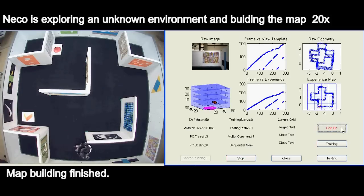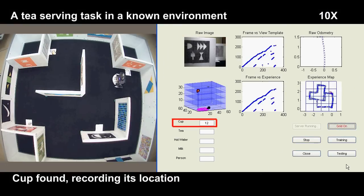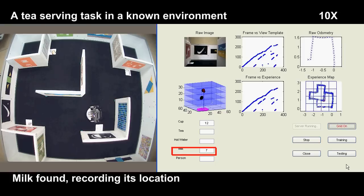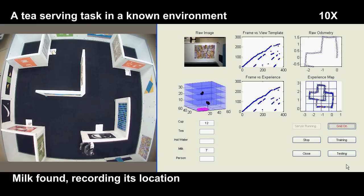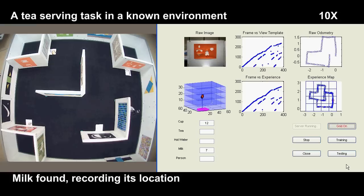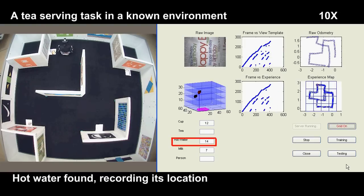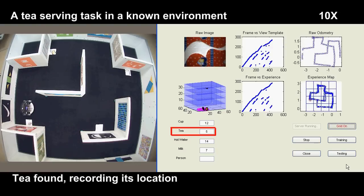Cognitive map building finished. Niko is locating the different objects. Cup found, recording its location. Milk found. Hot water found. Tea bags found.